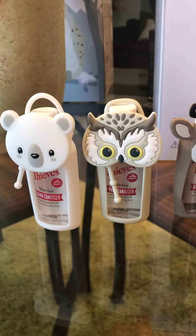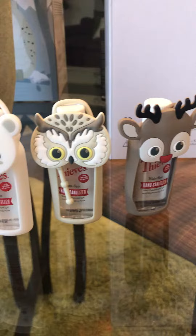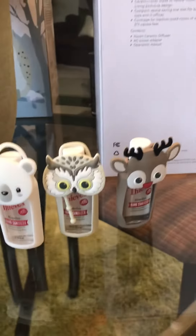And look at these Thieves hand sanitizer covers for the kids — a reindeer, an owl, and a polar bear. Just so many great options.